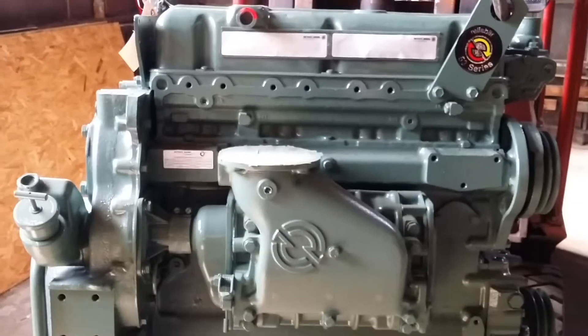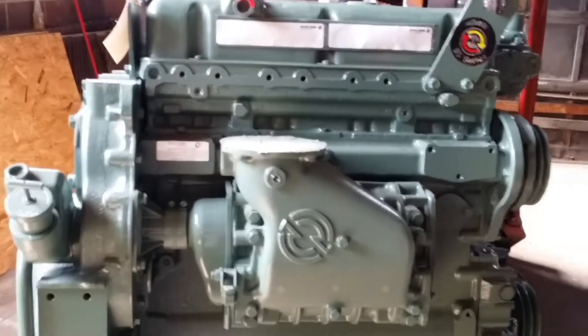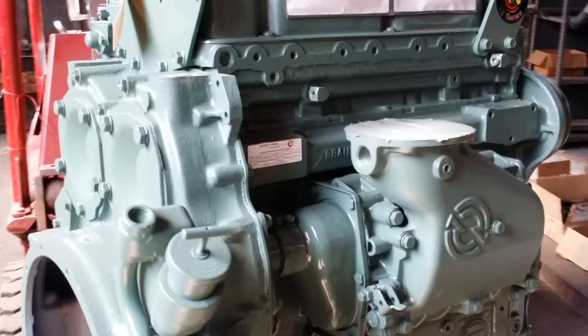Hi, it's Mark here at jobbersinc.com, 215-236-8500. Here we have a factory fresh surplus reconditioned Detroit Diesel.